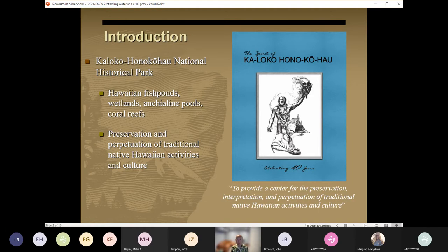Kaloko-Honokohau was established with the thought that the Ahupua'a concept should be used as the approach for off-site controls and protections, acknowledging that actions beyond the boundaries of the park affect the resources within it.